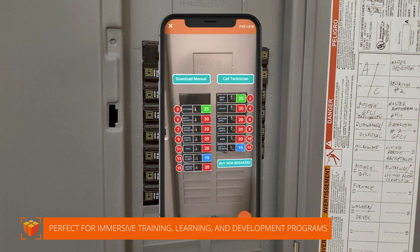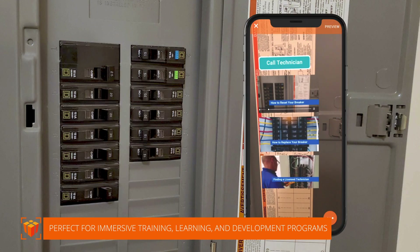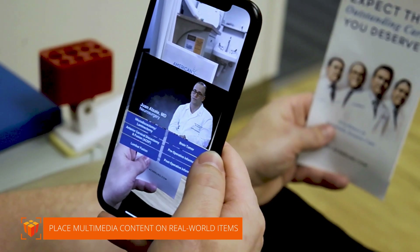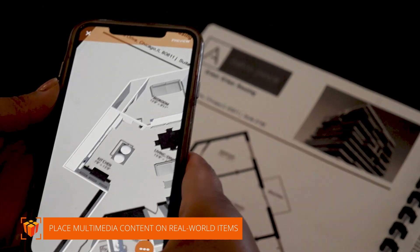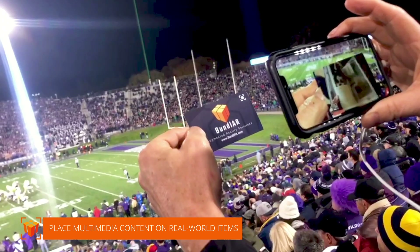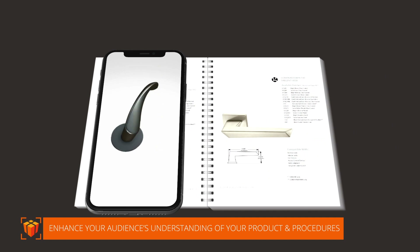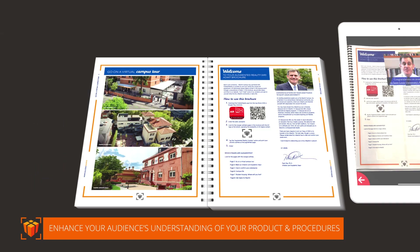Perfect for just-in-time immersive training, learning, and development programs. Easily place multimedia content like videos or interactive 3D models on real-world items like signage, brochures, or packaging to enhance your audience's understanding of your product, procedures, or story.